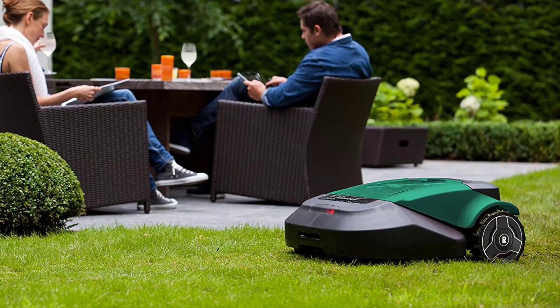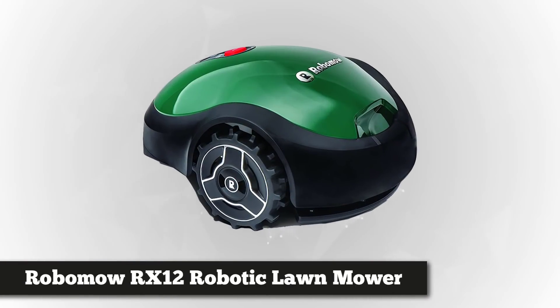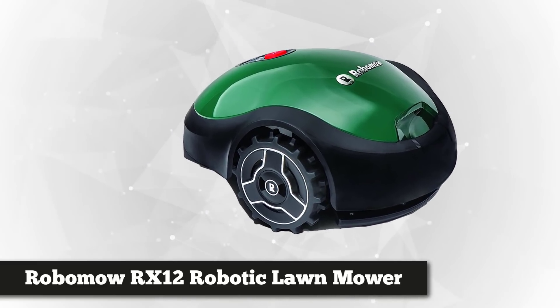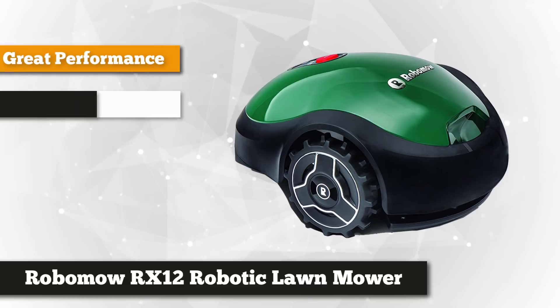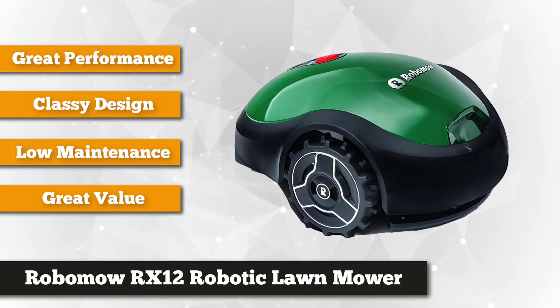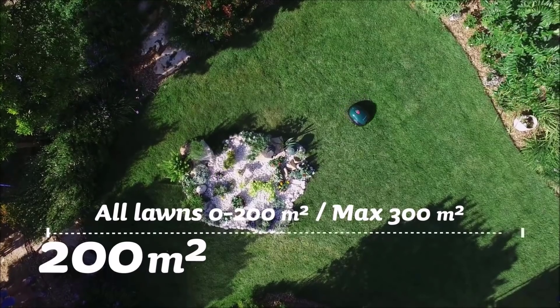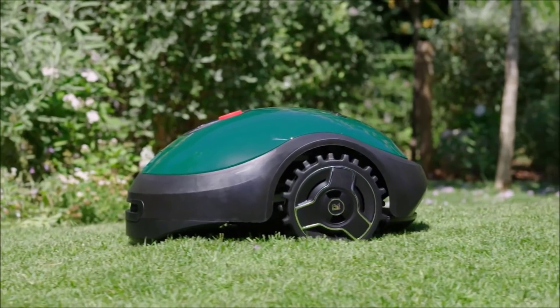Our last and final mower is the Robomow RX12 robotic lawnmower. This technological innovation blends sophisticated features with a simple, classy design. Unlike other lawnmowers, this product will start cutting your grass when you press the power button, giving you control over whenever and wherever you want to stop the machine. The Robomow RX12 is perfect for small yards up to 2,000 square feet.